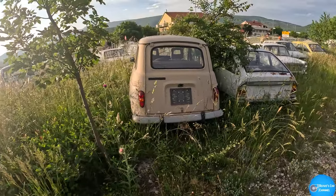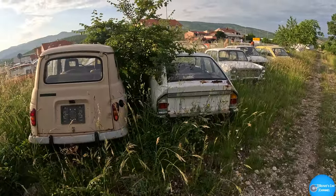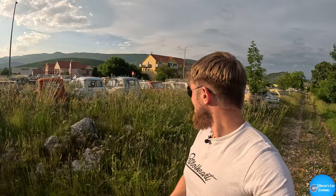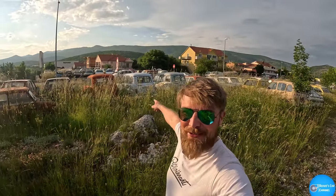Renault 4 GTL, Citroën GS — what a place! This is a gold mine. I'm pretty sure I've just spotted an original Mini. I'm lost for words — look how many Renault 4s there are.